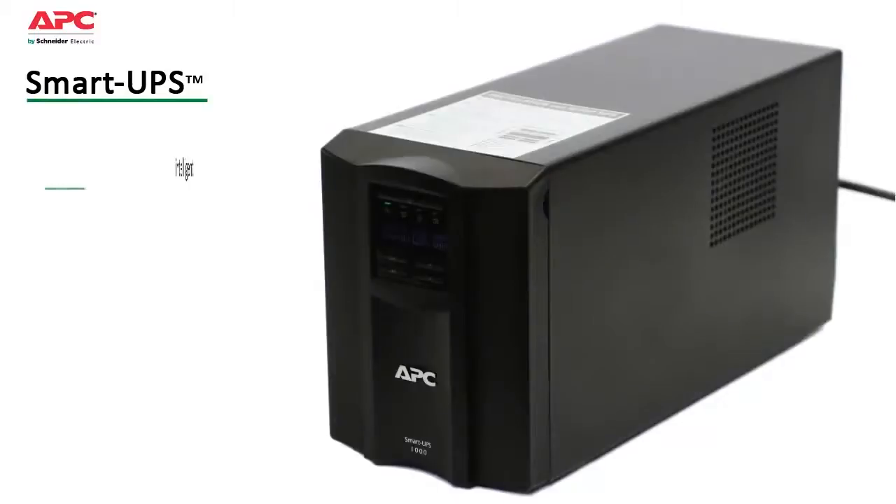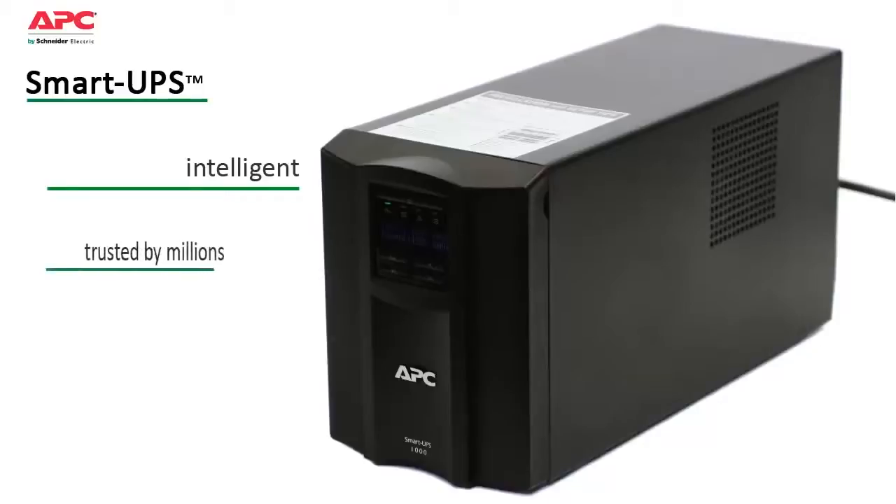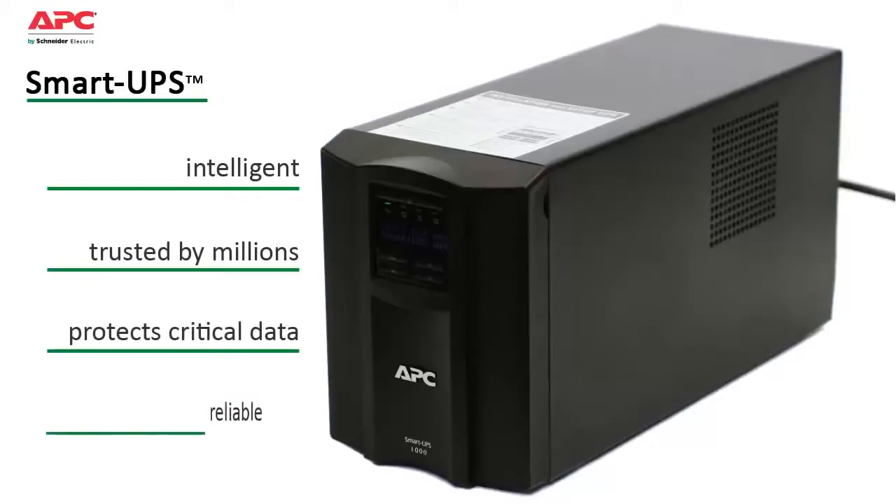APC by Schneider Electric Smart UPS provides intelligent, line-interactive power protection. Ideal for core business servers and mid-range network gear, Smart UPS is trusted by millions of IT professionals throughout the world to protect equipment and critical data by efficiently supplying reliable, network-grade power.